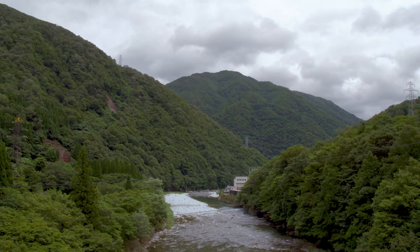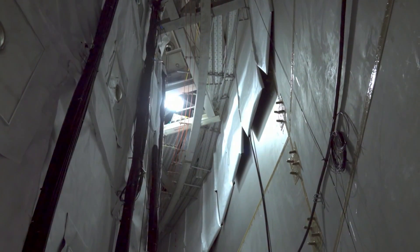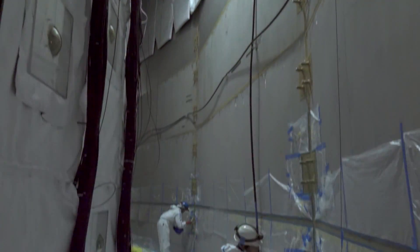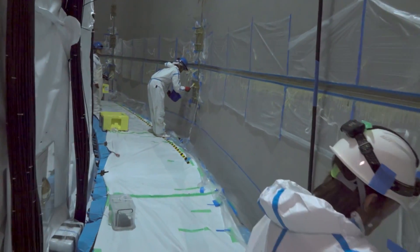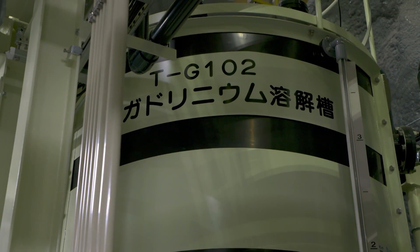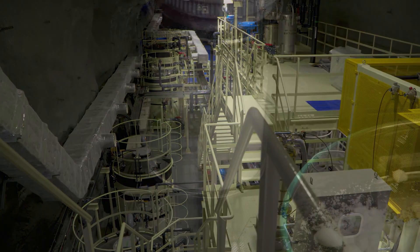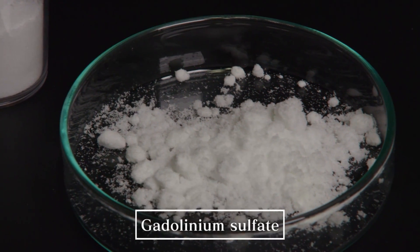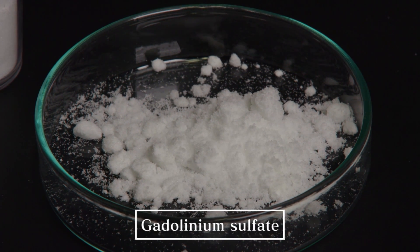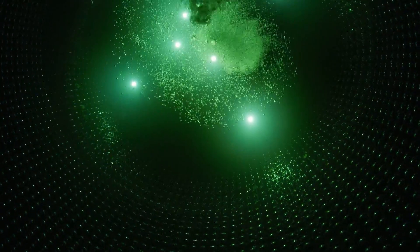Now, Super Kamiokande is preparing for the next wave of discoveries. The instrument has been redesigned to allow gadolinium to be mixed into the tank water. This is the newly developed water purification system, which mixes gadolinium into the water. Water containing gadolinium emits brighter bursts of light, making it possible to observe neutrinos from deeper in space than ever before.